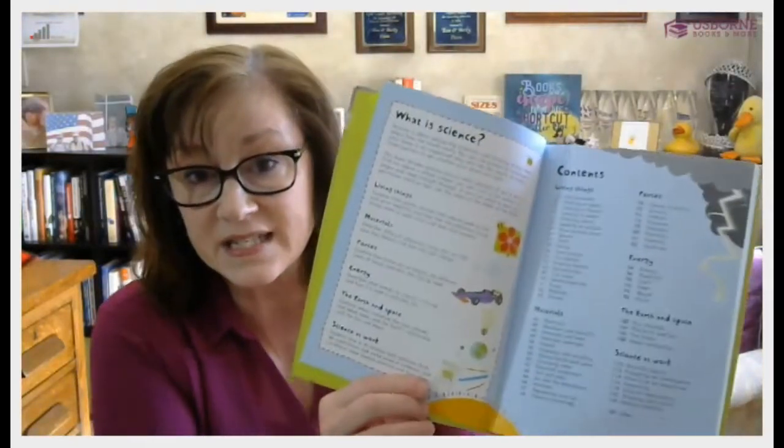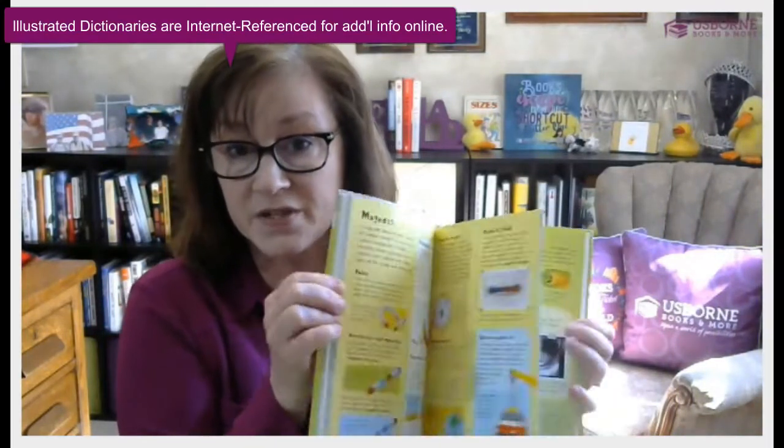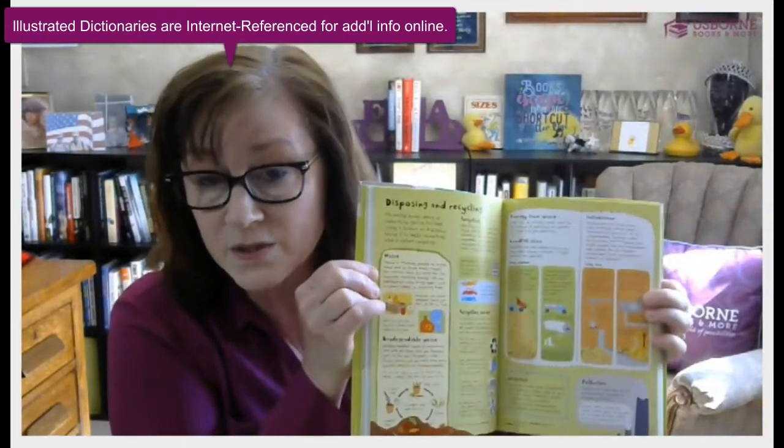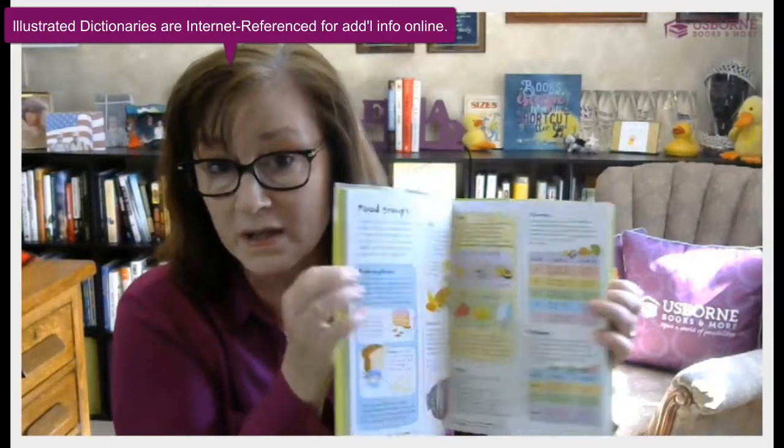So the Usborne Children's Encyclopedia is a great resource for that kindergarten, preschool, and early elementary age. We also have a couple of dictionaries where you can still do that unit-based study approach. There's the Illustrated Elementary Science Dictionary — it's got all different topics covered. This is for a little bit younger age, elementary, and you can again utilize it as a unit-based study guide to pull in resources as you go along.